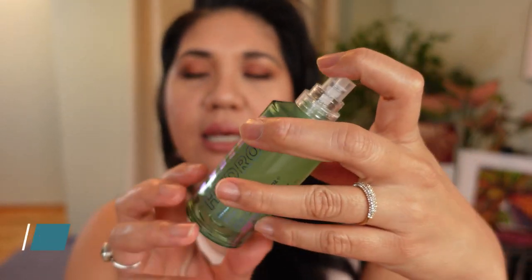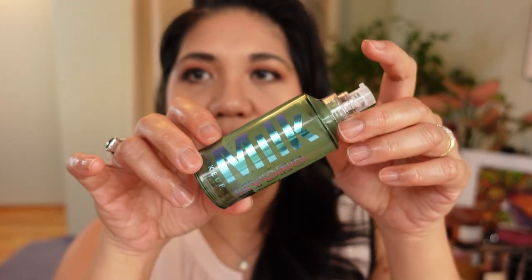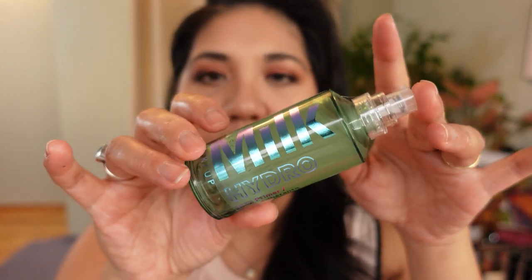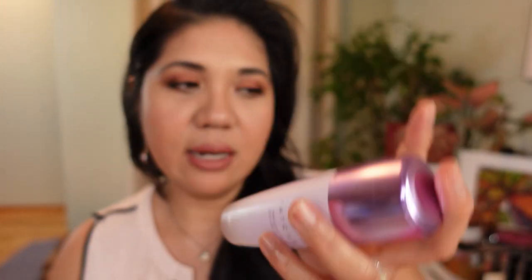Moving on to primer — I only have two. There's the Milk Makeup Hydro Grip Primer, which is my more affordable dupe for the Sisley Double Tenseur. The Milk Makeup grip primer is great if you want a dewy, healthy glow, but I wouldn't use it with an already dewy foundation. For a matte, silky finish, I've been loving the Tatcha Liquid Silk Canvas Primer. It's not new to the market but it's new to me, and I've definitely been loving both of those products.